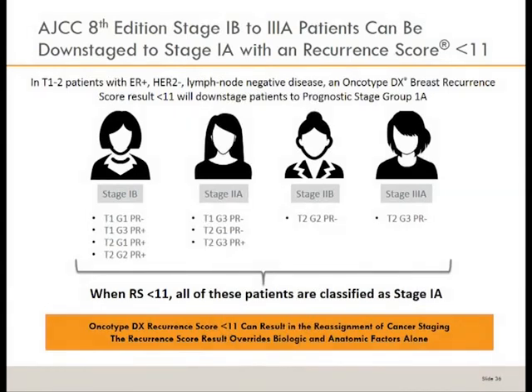This slide best illustrates that. A patient who is T2, grade 2, PR-negative would be a 2B. If they have an oncotype score less than 11, that patient is now a prognostic stage 1A. Even a 3A — T2, grade 3, PR-negative — could be downstaged to a 1A with a score less than 11. The reason is that those patients have less than 1% recurrence risk, so they can safely be brought back to prognostic stage 1A, allowing chemotherapy to be safely omitted — a big change from previous editions.